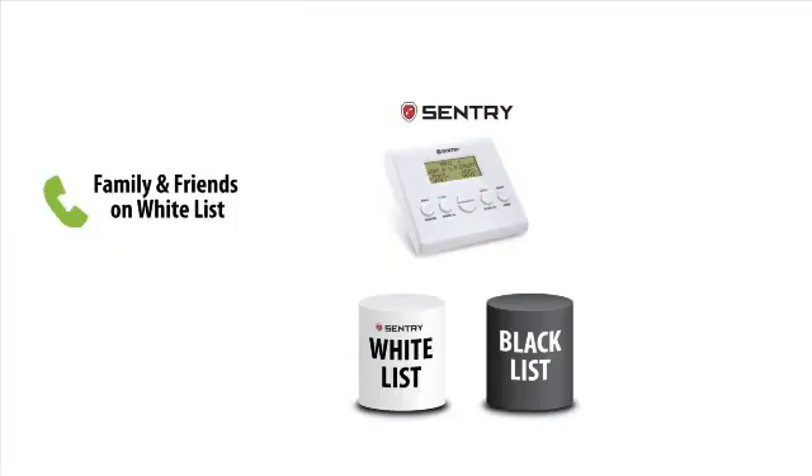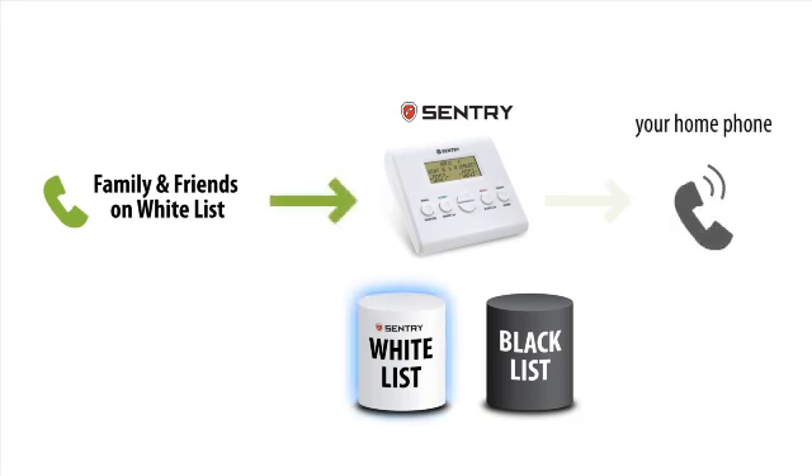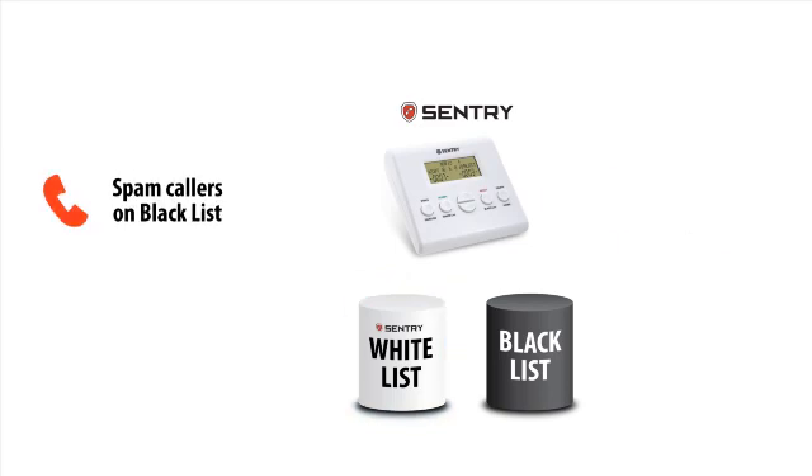Here is how Sentry's advanced blocking works. When a caller on your whitelist calls, Sentry will recognize the caller and allow the call to go straight to your home phone. When a caller on your blacklist calls, Sentry will reject the call directly.